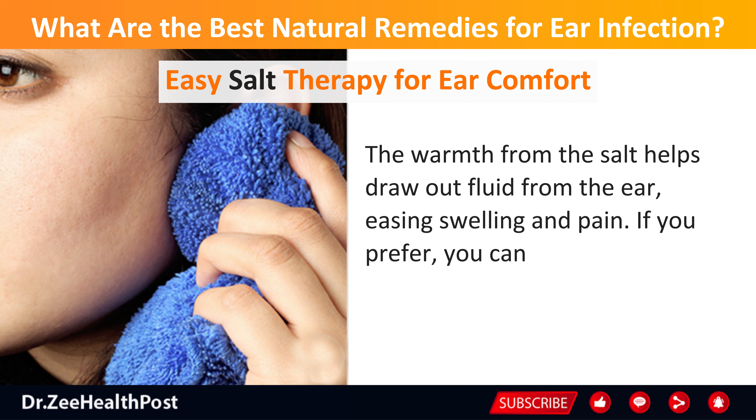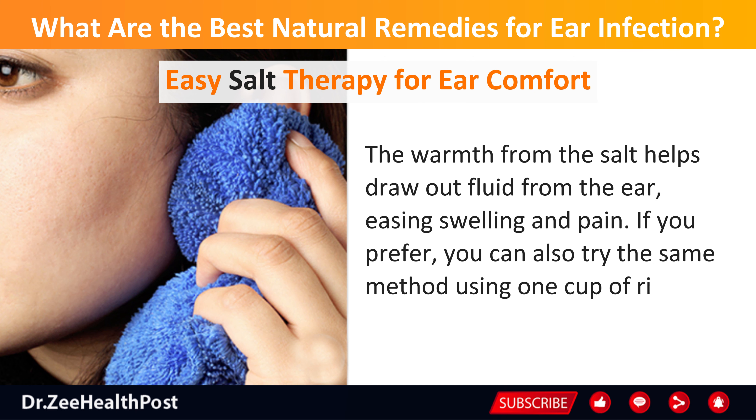If you prefer, you can also try the same method using 1 cup of rice.